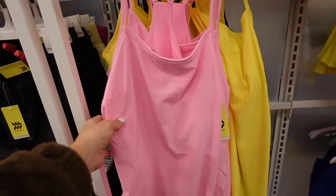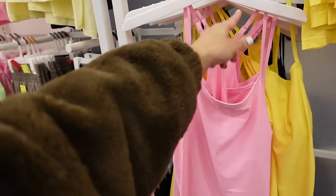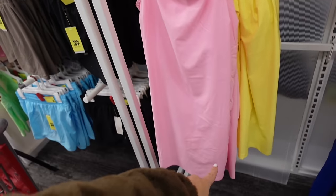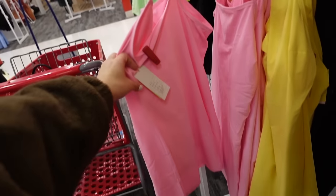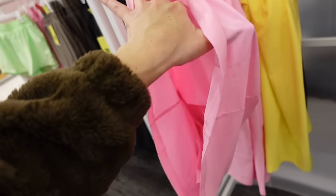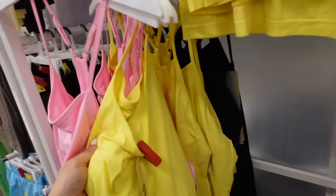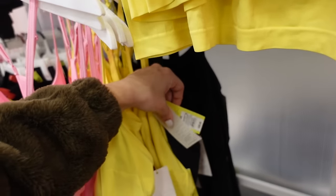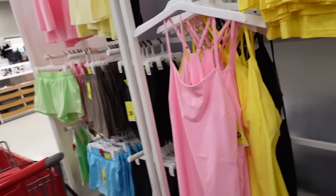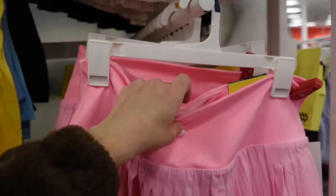New active dress from All in Motion — thin lightweight flowy material, thin straps, square neckline, racerback with built-in shorts. In pink, bright yellow, and black — they're $30.